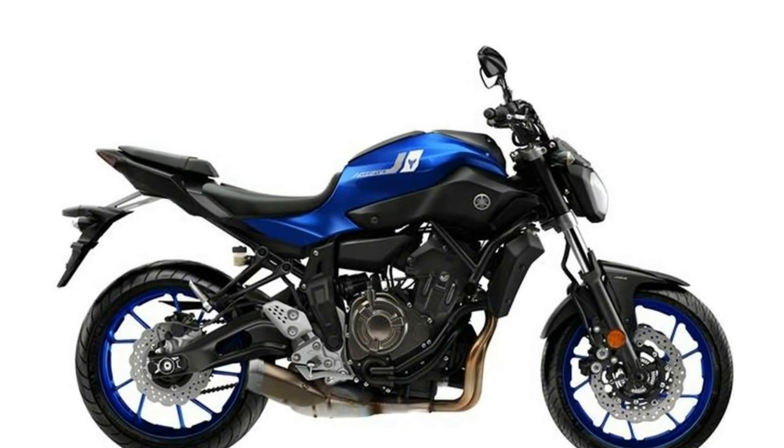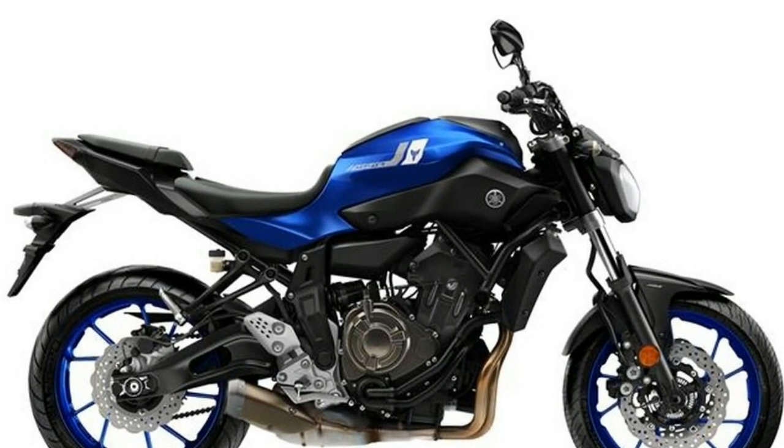Here's to hoping Yamaha Motor Corp USA thinks the same and brings this bike to the states.